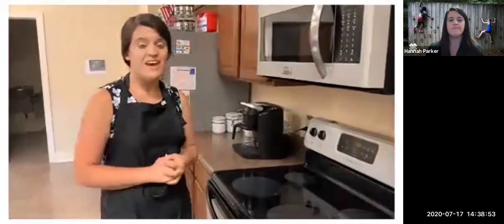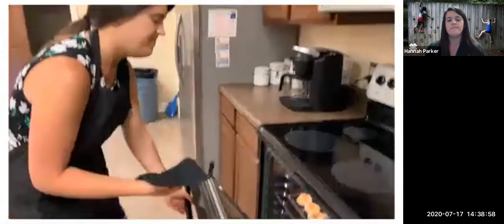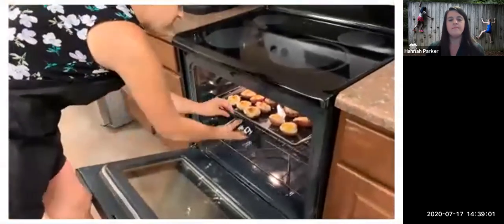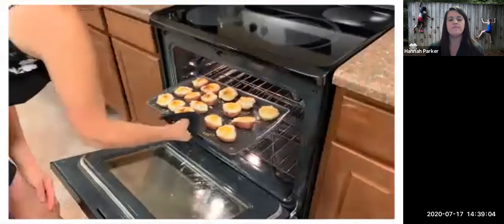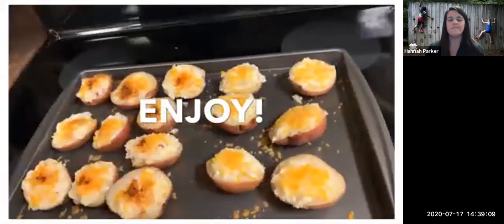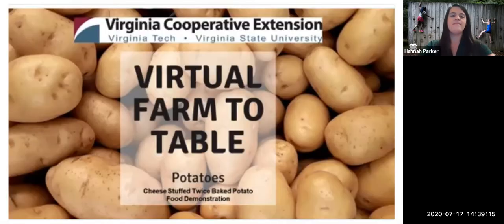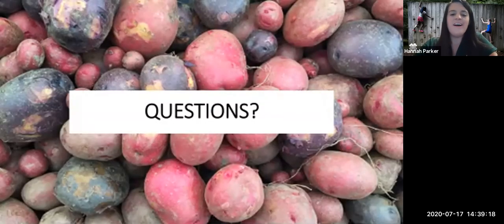Now that our baked potatoes have baked in the oven for five minutes, it's time to bring them out and see how they did. When getting your baked potatoes out, be sure to use an oven mitt so we don't hurt ourselves. They look delicious and I hope you enjoy! I hope you enjoyed that short video of me making the recipe — it was very delicious and I do encourage you all to try it. It actually was a lot of fun to make as well.